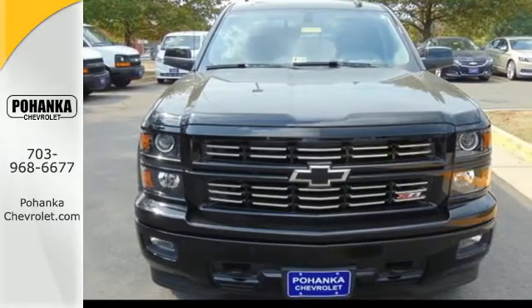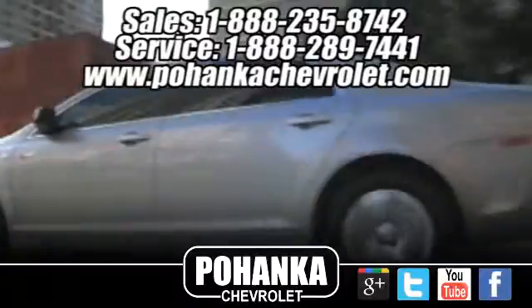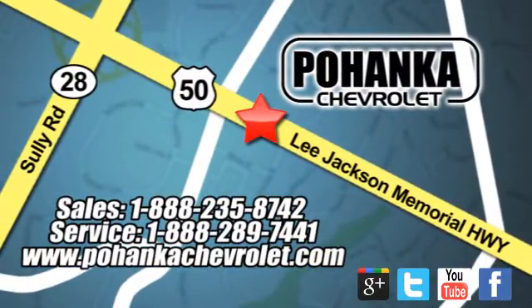Check it out today. Bohenka Chevrolet is a great place to buy a car. We're conveniently located at 13915 Lee Jackson Memorial Highway, Route 50 in Chantilly.